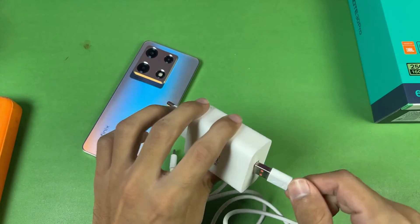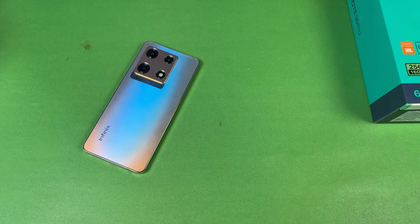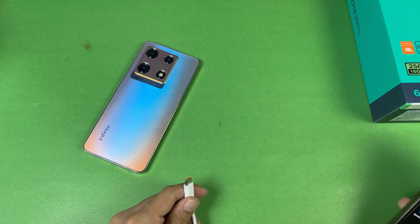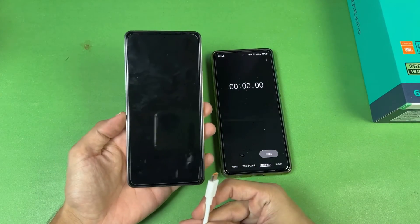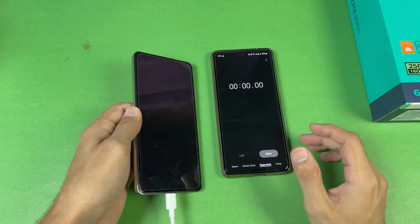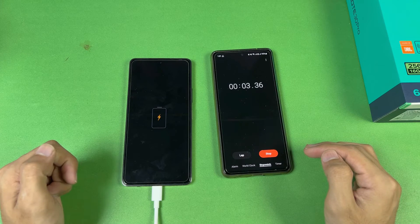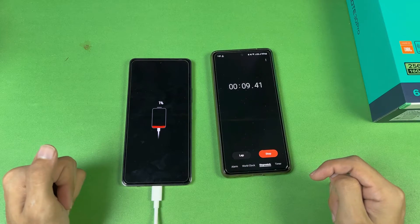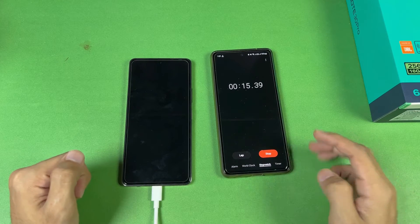Let's insert the USB-A into the charger. Here is the power socket — the power source is on. Now let's insert the cable into the phone. We have a charging indicator, which means the battery has started charging. The battery percentage is at 1% on the Infinix Note 30 Pro. We have a 5000mAh battery with 68W super fast charging.